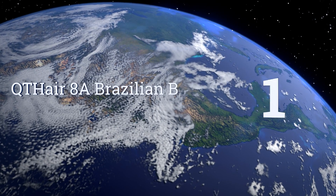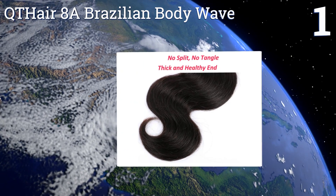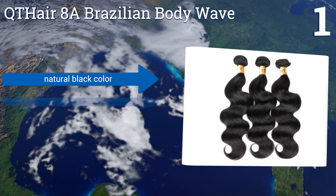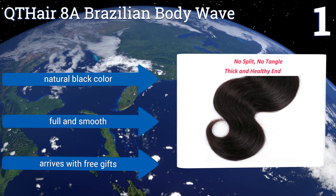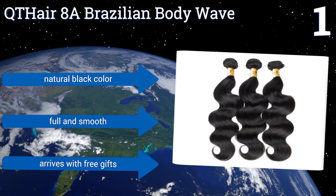Taking the top spot on our list, when you choose the QT Hair 8a Brazilian Body Wave pack of three, you'll be assured that each bundle comes from one donor and is never collected from the floor. This means all the cuticles will face one direction for a product that lasts and is easy to manage. It comes in a natural black color, is full and smooth, and arrives with some free gifts.